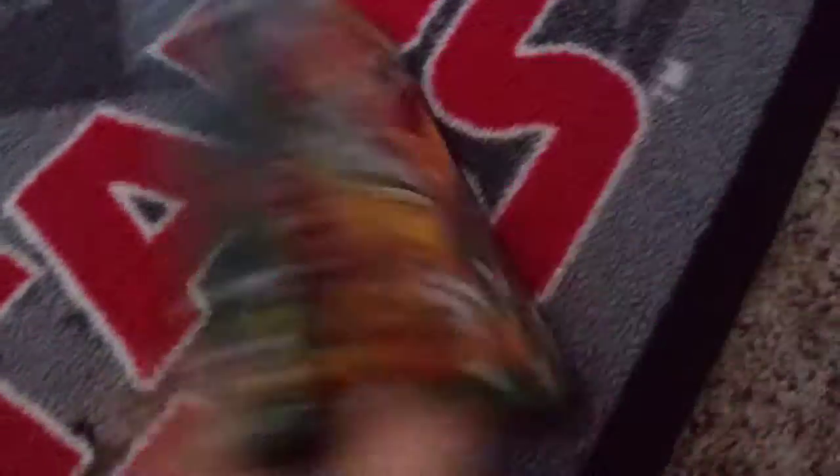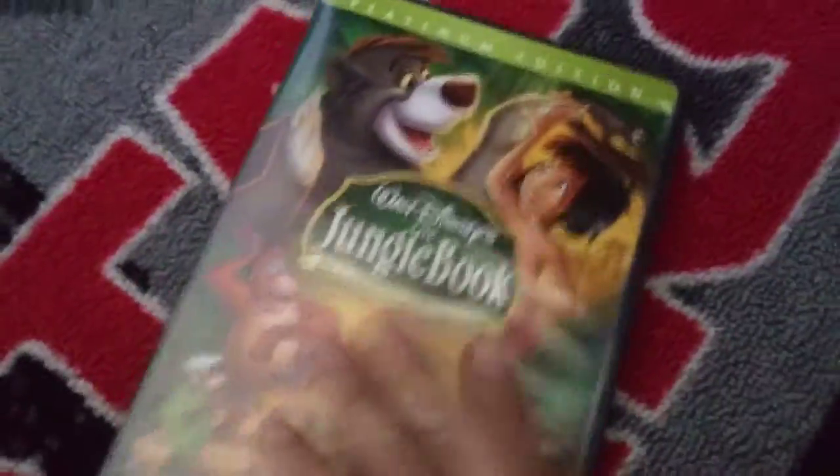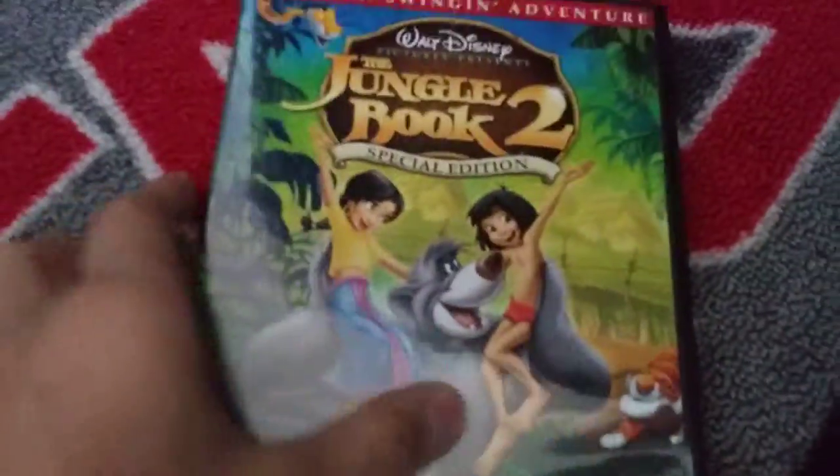Ratatouille is one of my favorite movies that I watched. Here, I have Jungle Book — it has bonus features in this one as well. And Jungle Book 2.